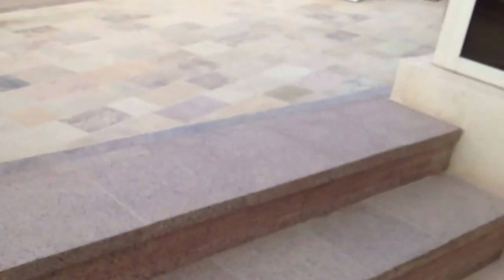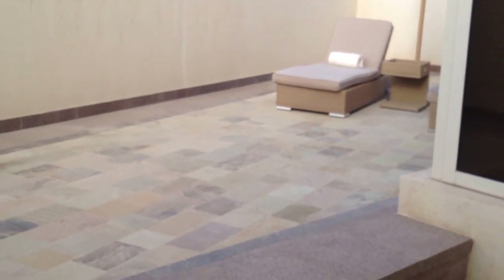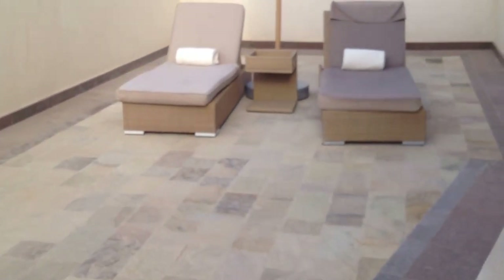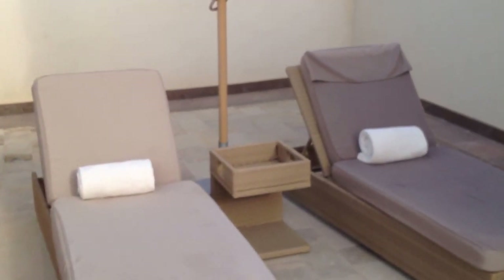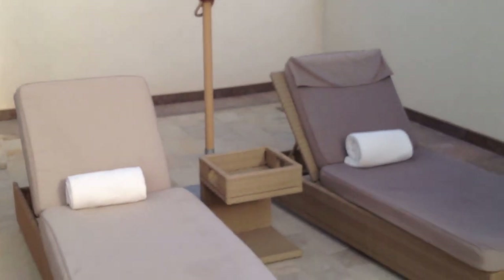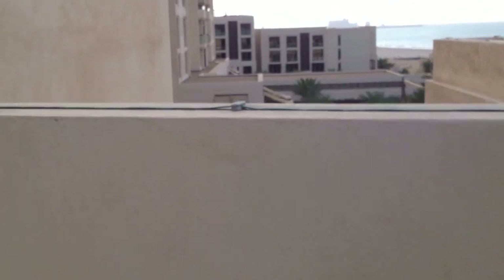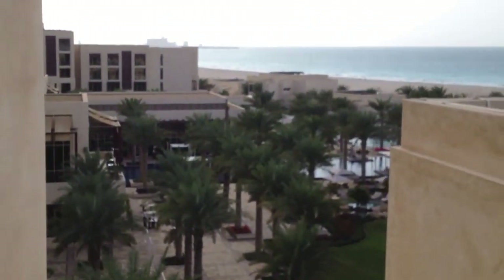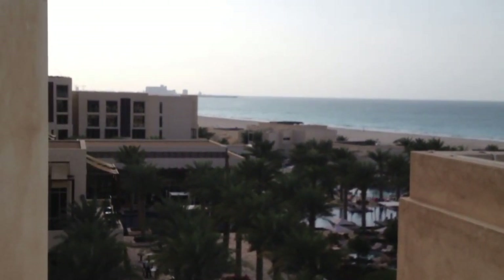Last but not least, the second balcony off the master bedroom. It's private with sun chairs if you want. I'd probably prefer to be at the pool, but if you do want privacy, this is the perfect place. Stepping up here you can see the ocean view. So, this has been the Park Hyatt Abu Dhabi Suite 510.